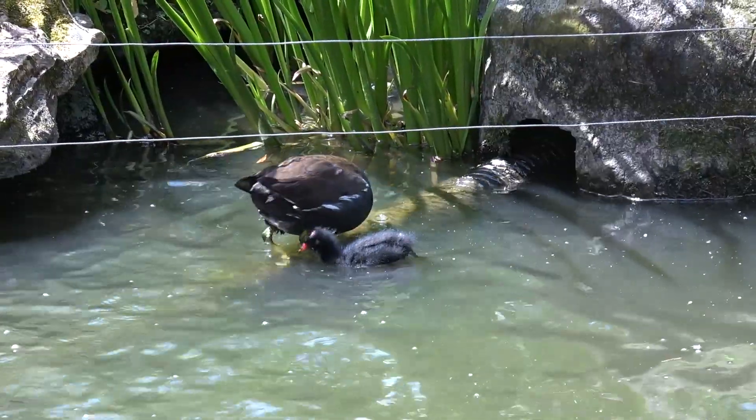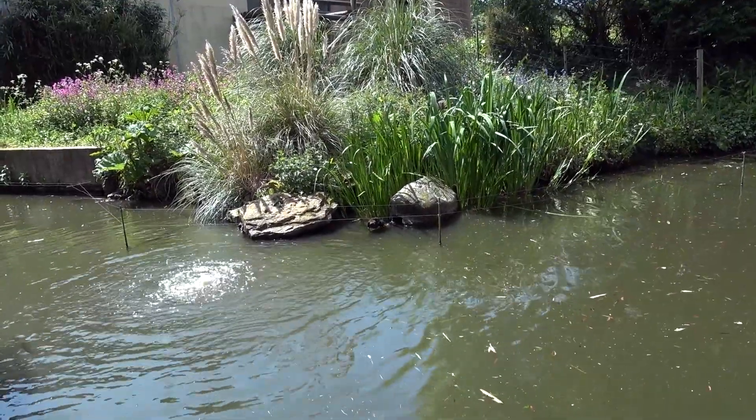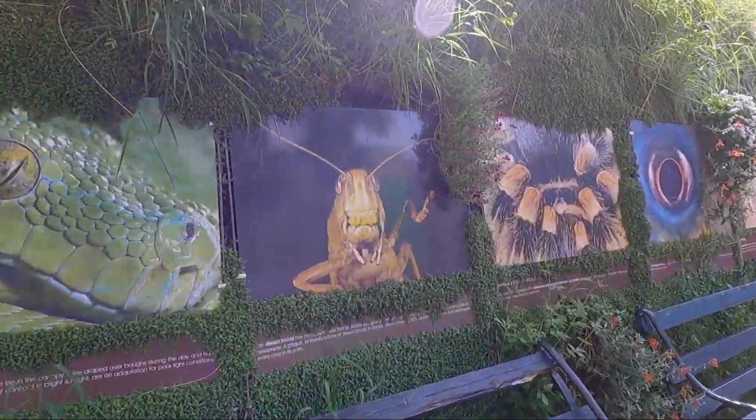There's a mother and baby out here doing a bit of feeding. These pictures are rather nice aren't they, all the way along here. There's one that really reminds me of Quatermass though - can you guess which one it is?